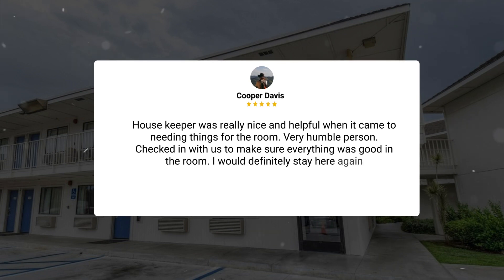Housekeeper was really nice and helpful when it came to needing things for the room. Very humble person. Checked in with us to make sure everything was good in the room. I would definitely stay here again.